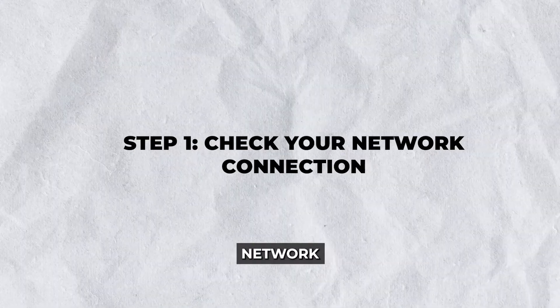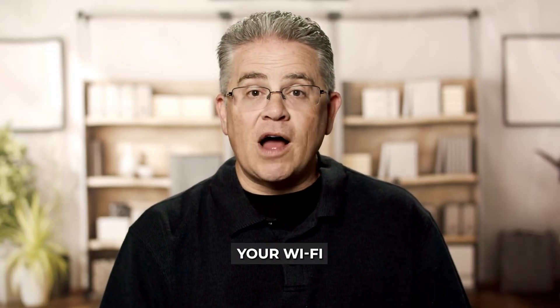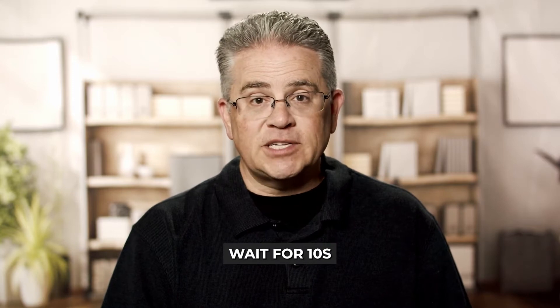Step 1: Check your network connection. A slow connection often starts with the basic — your network. Begin by ensuring your Wi-Fi or mobile data connection is stable. If you're using Wi-Fi, try the following: restart your router. Unplug the router, wait for 10 seconds, and plug it back in. This can refresh your connection and resolve any minor glitches.